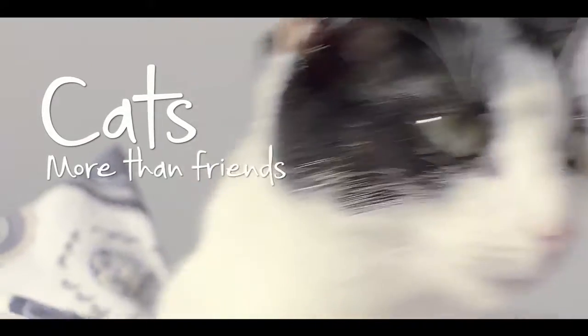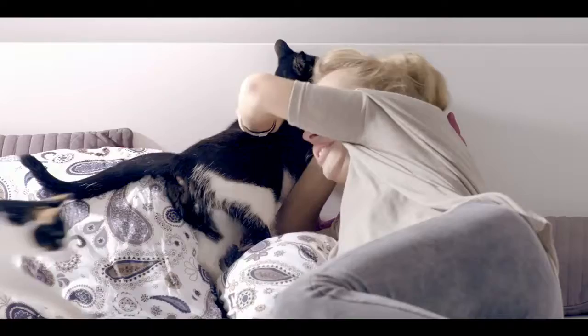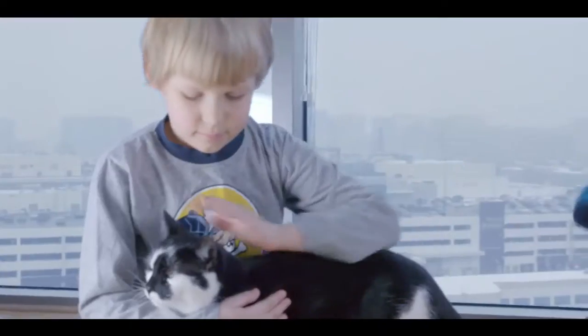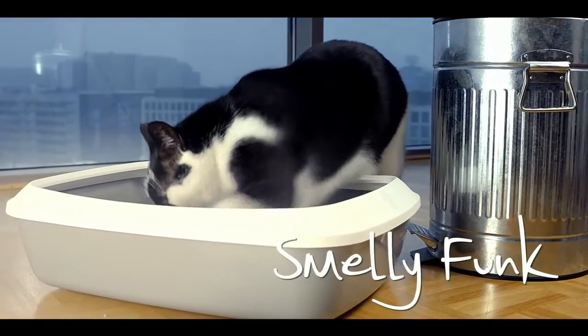Cats are our best friends and family members. They bring us joy, they comfort and cheer us up. We simply love cats and everything about them, but they do smell a bit funky.